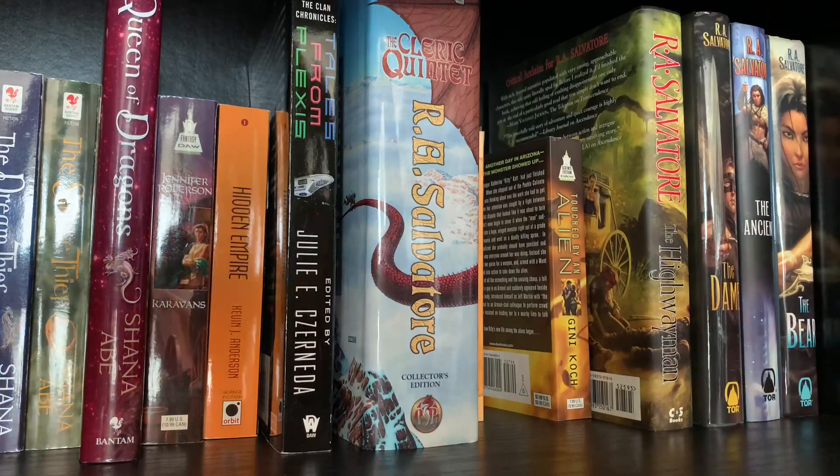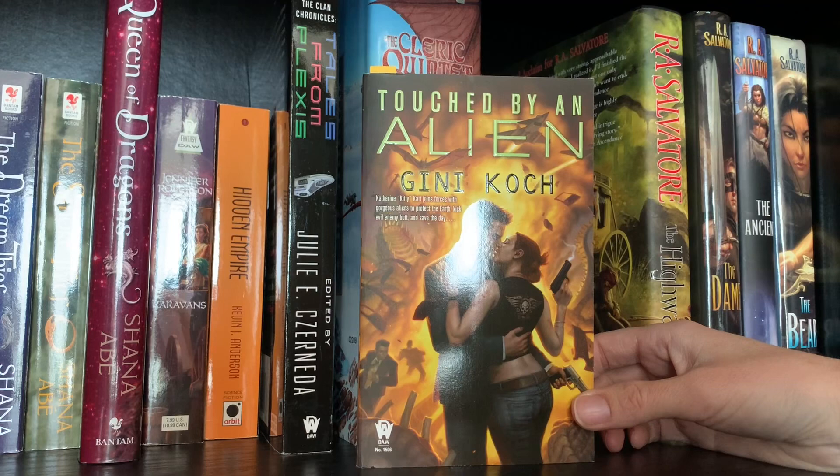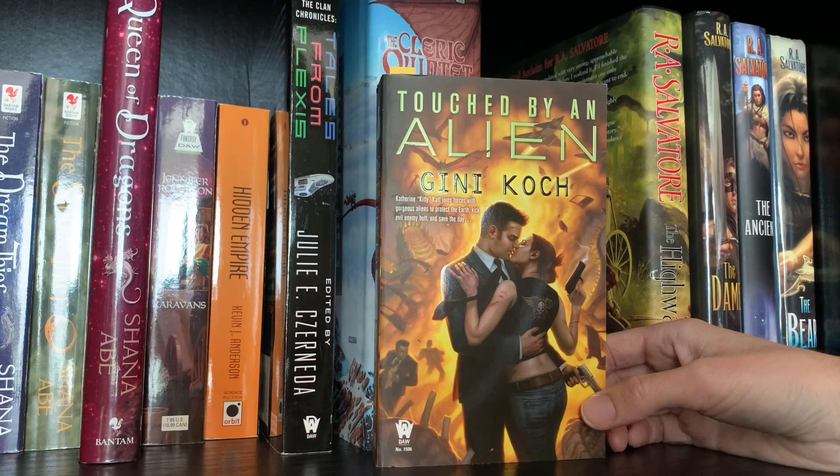I'm going to put that Jennifer Scales on higher priority - looks fun. This is called Touched by an Alien by Gini Koch. There are like 15 of these books out, and it's an urban fantasy. What drew me to it is the potential for aliens, because normally in urban fantasies you focus on the typical paranormal. Having an alien element is really appealing. I'm hoping they're just being cheeky and the romance aspect isn't quite that heavy, but I'm not holding my breath.